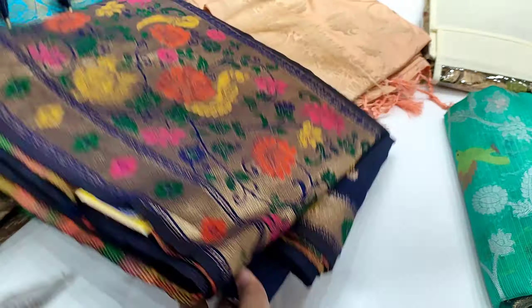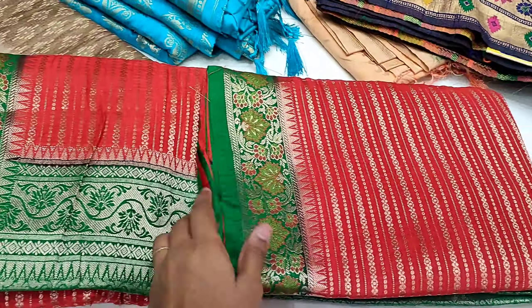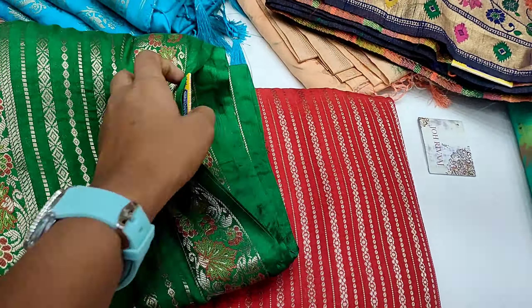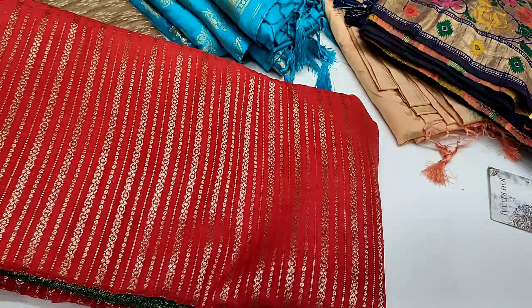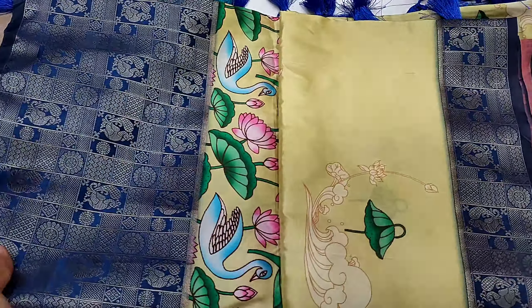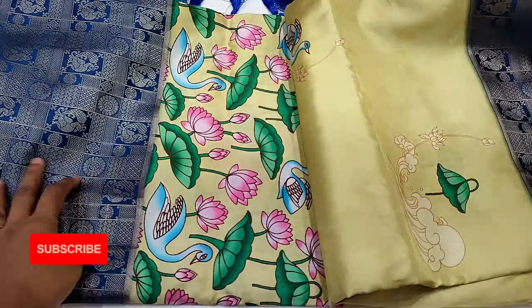On the ground floor there are more fancy saris. On the 1st floor and 2nd floor there are daily wear saris. In this range, this sari price is 2,190 rupees and it is very good in red and green combination. The fabric is very good in this range.